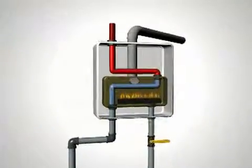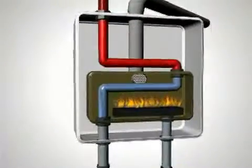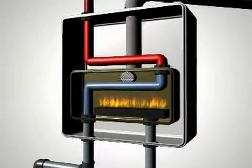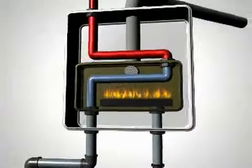Replace your inefficient conventional water heater with one of our tankless systems today and start enjoying the convenience of endless hot water and greater energy savings. We're the area's specialists in tankless technology.